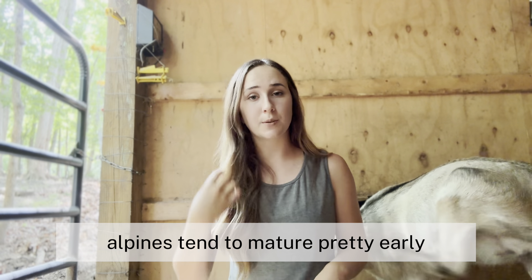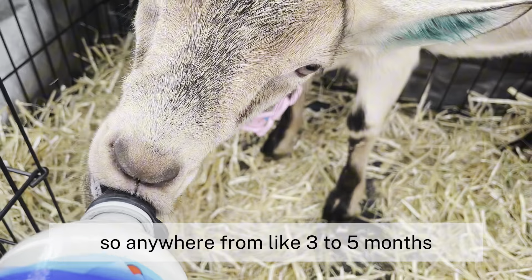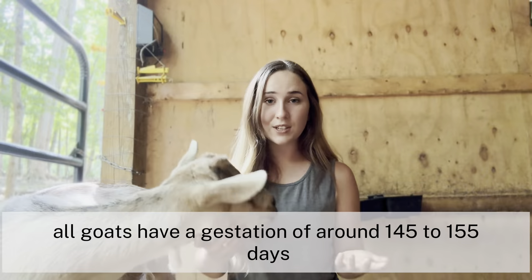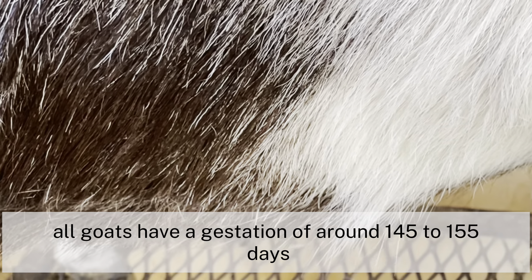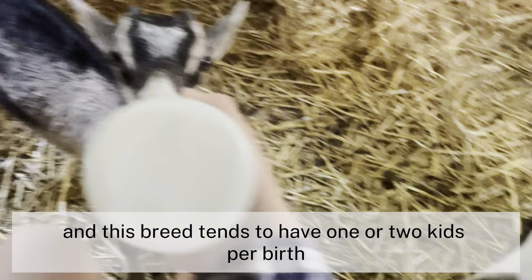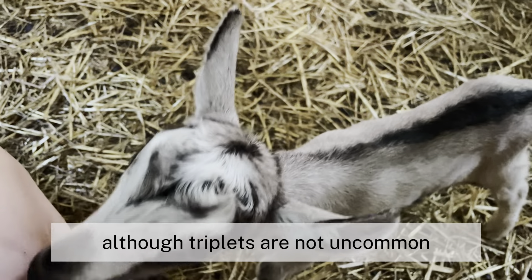Alpines tend to mature pretty early — anywhere from three to five months, both your buck and doe could become fertile. All goats have a gestation of around 145 to 155 days, which is about five months, and this breed tends to have one to two kids per birth, although triplets are not uncommon.